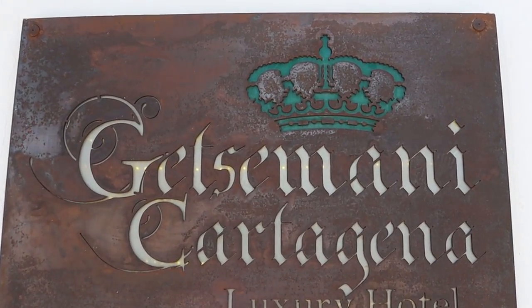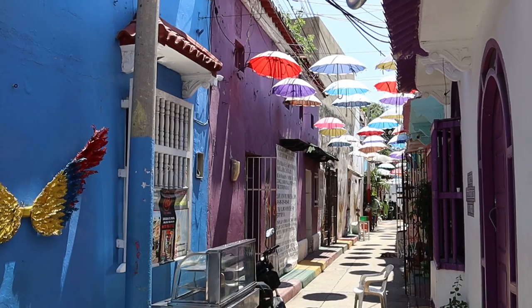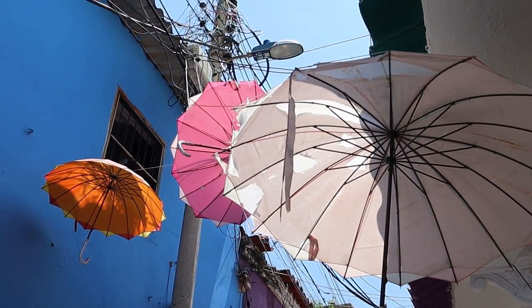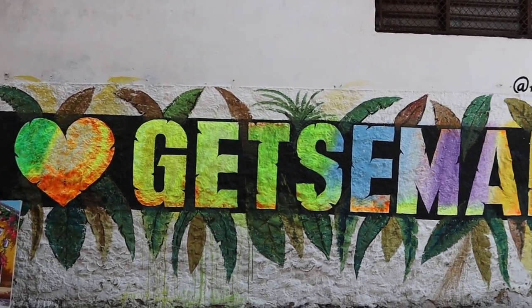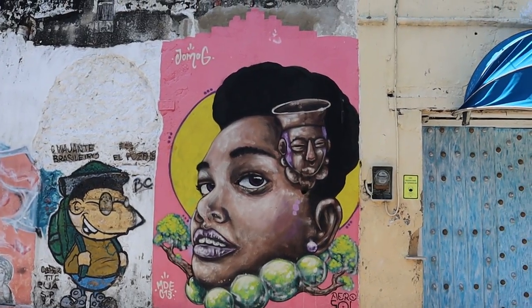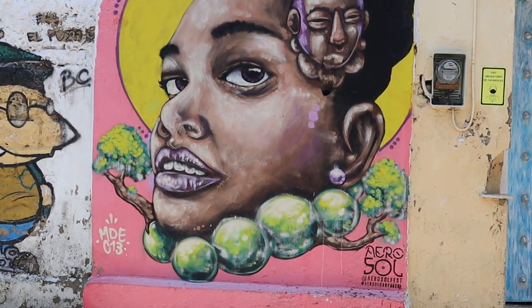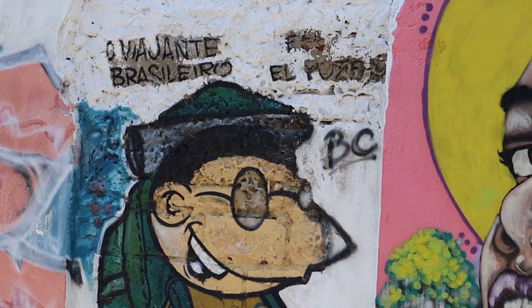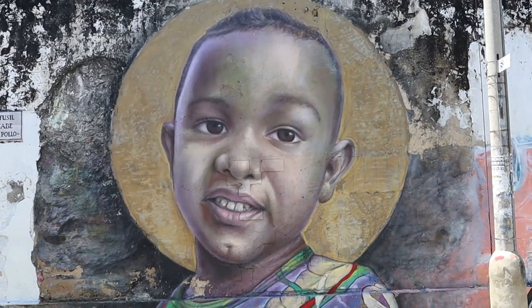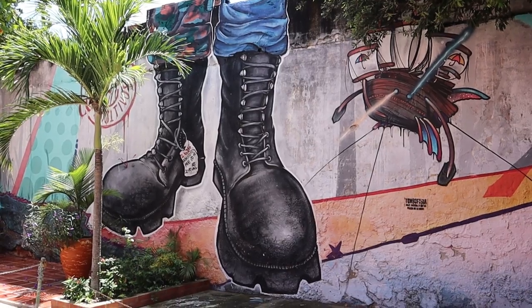Located a few blocks south of the historic walled city, Getsemani is a historic, friendly Caribbean neighborhood that has seen it all. It has come up from the depths of street violence and prostitution to become the colorful, vibrant neighborhood it is today. You will instantly know you are in Getsemani by the welcoming smiles from the locals and the brilliant graffiti decorating the walls. Street art in Colombia often contains a social message. Grab yourself a cold beer and an arepa de huevo and explore this historic barrio.